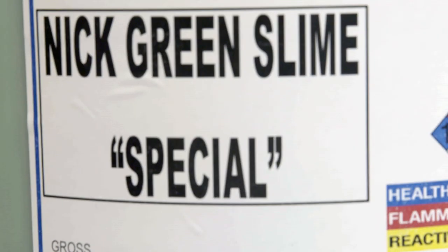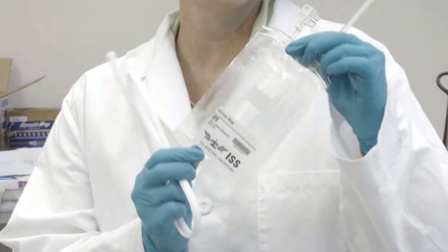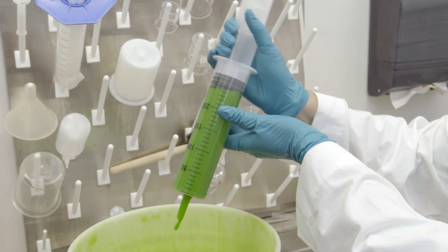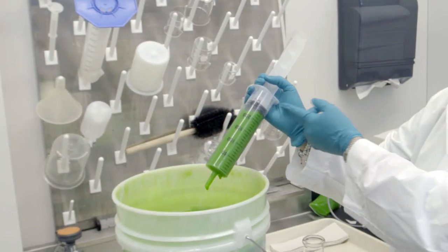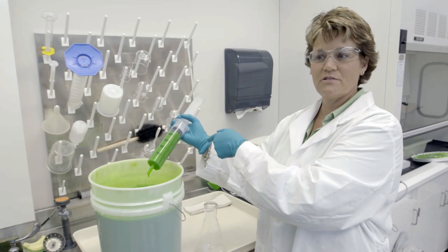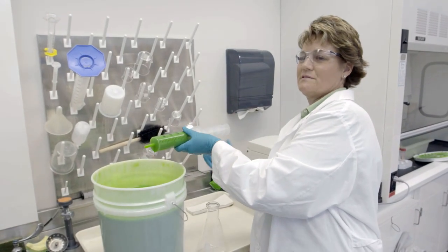Here's what the actual packets of slime look like that went to space. In this bag, we're putting 340 milliliters, and we'll have six bags. The astronauts are going to do a variety of different experiments on the space station. They're going to use syringes to extract slime from the bag, make little balls of slime, and also spray slime at each other.